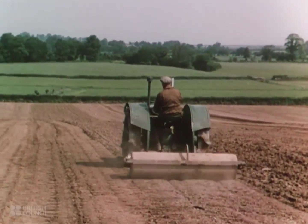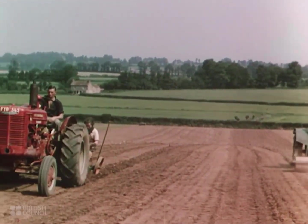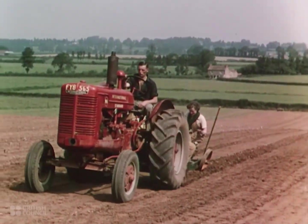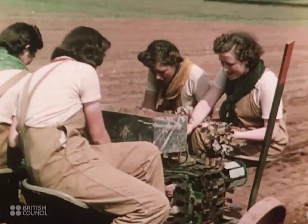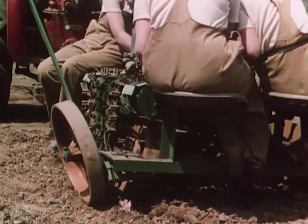The wise use of machine power on the land means more intensive production per acre, and does not mean any decrease in the number of workers employed. With this transplanting machine, young vegetable plants can be put in at the rate of 8,000 or more an hour under favorable conditions.